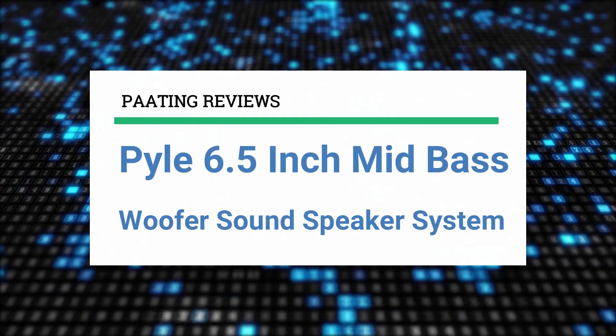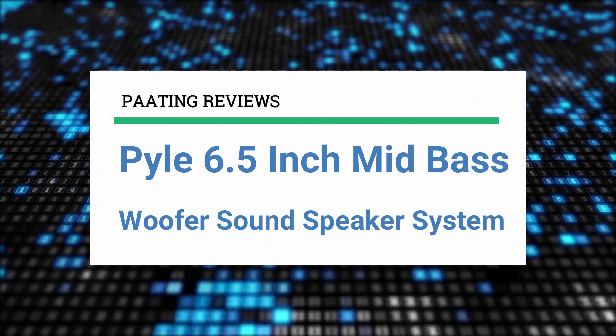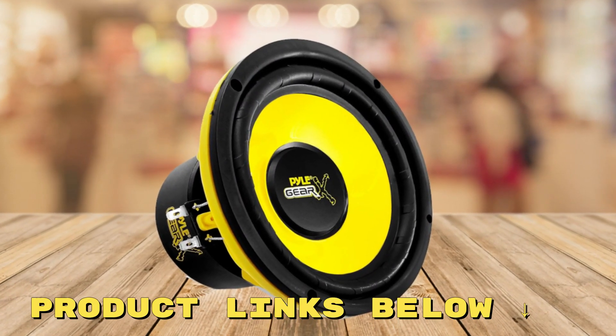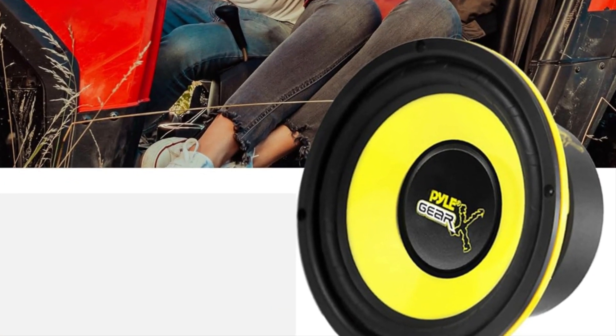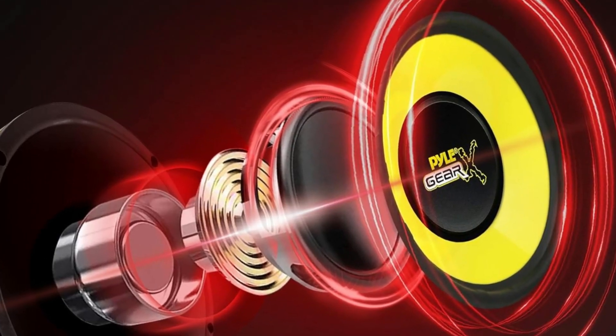Today I'm going to review the Pyle 6.5 inch mid-bass woofer sound speaker system. At any point during this video, if you'd like to check out the sound speaker system for yourself and get it at a fantastic price, make sure to check out the links below this video. Today I'm going to review a fantastic product that has been making waves, the Pyle 6.5 inch mid-bass woofer sound speaker system.